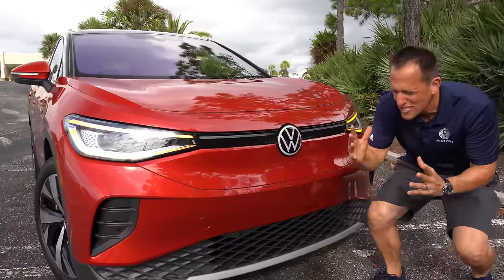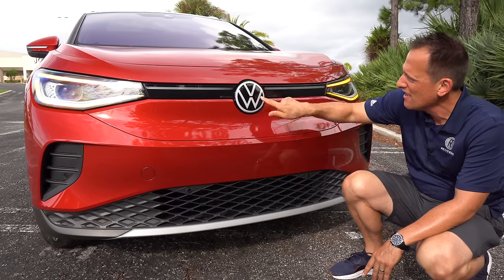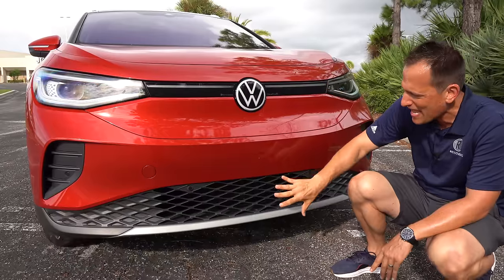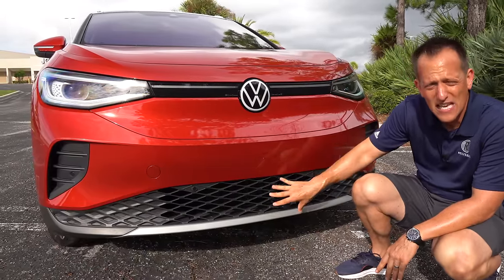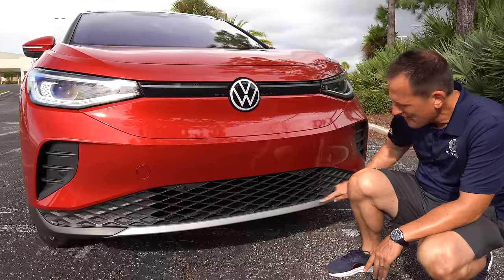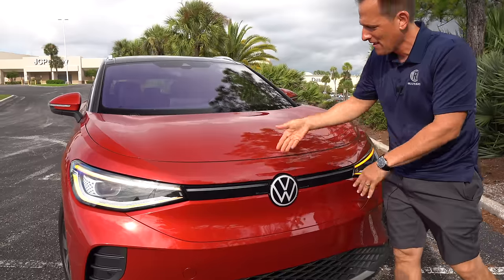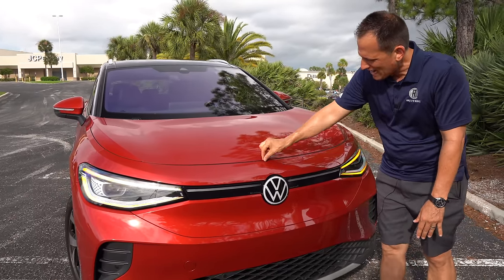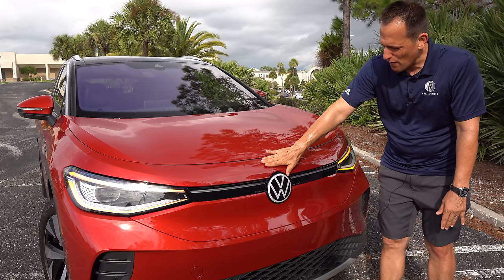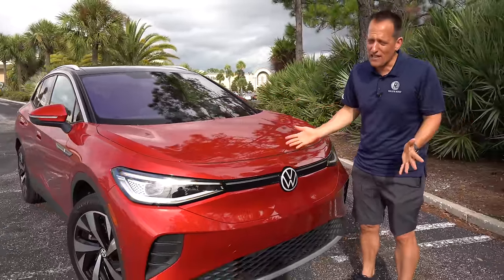Coming across the front, there's no simulated grille whatsoever because this is an electrified vehicle. You have the Volkswagen badge in the center with daytime running lamps, and I love how the LED lighting flows into the center portion as well. Everything is body-colored, and you do have functional openings in the center to help cool that liquid-cooled lithium-ion battery pack at the bottom of this compact SUV. Now up on the hood, the body lines are very crisp and the panel gaps are incredibly tight. There's a cutout for the Volkswagen badge, and this portion will open up — we'll find out if there's a frunk or just an electric motor.